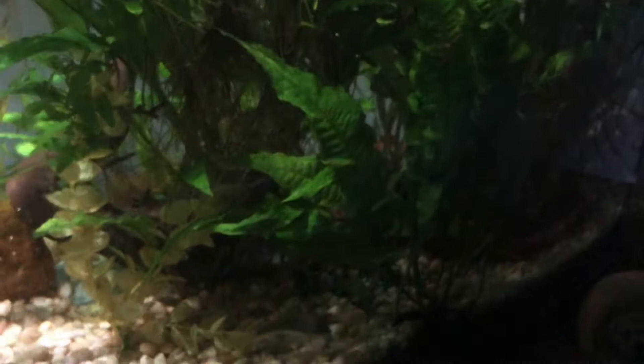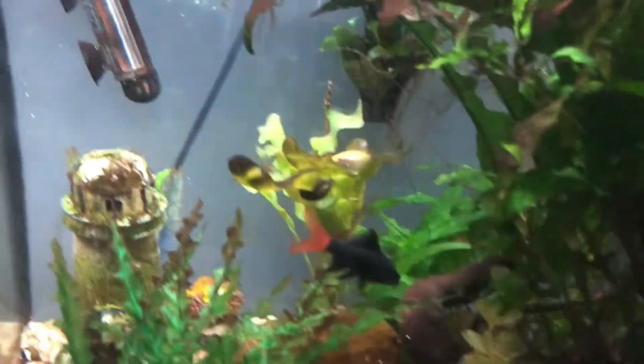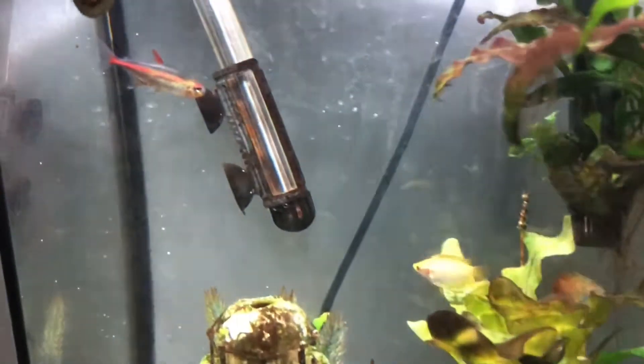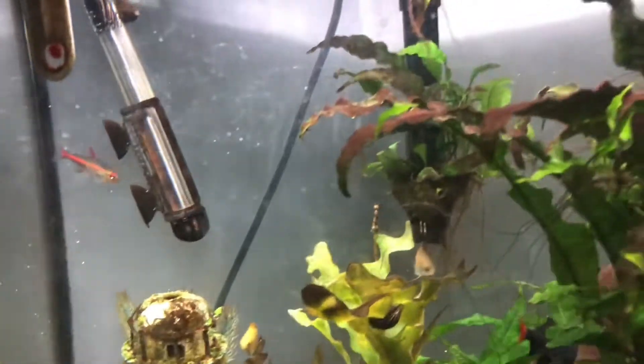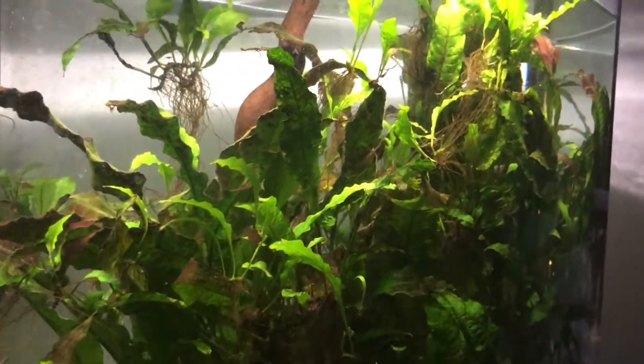Another fish I have had for a decently long time — look at this tetra. This tank is so awesome. I have another smaller one downstairs, and Josh has two downstairs.